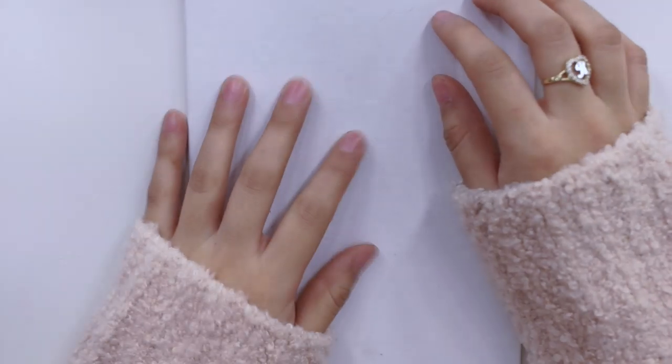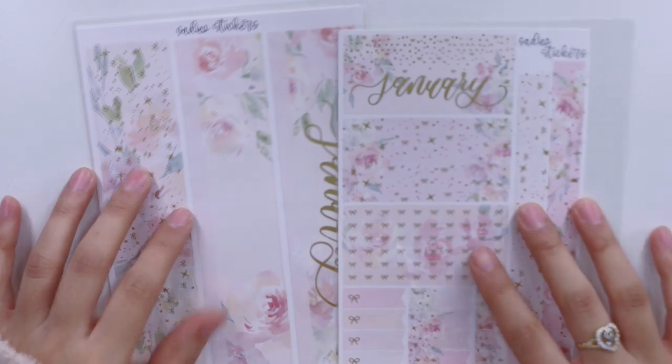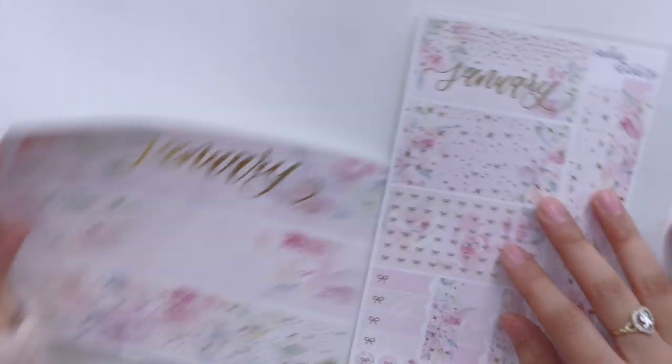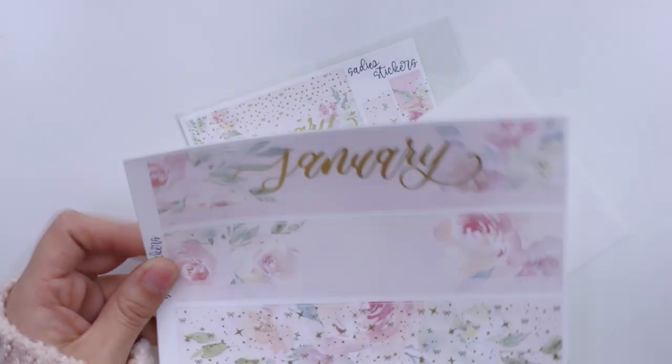The first package I have here is from Sadie Stickers. I purchased these items from her Black Friday sale. I ended up getting her monthly kit, the notes page kit for the Erin Condren Life Planner, a sticker kit grab bag, and a foiled oops grab bag. Let's go ahead and get started with the stickers I'll be using in the monthly view of my Erin Condren.